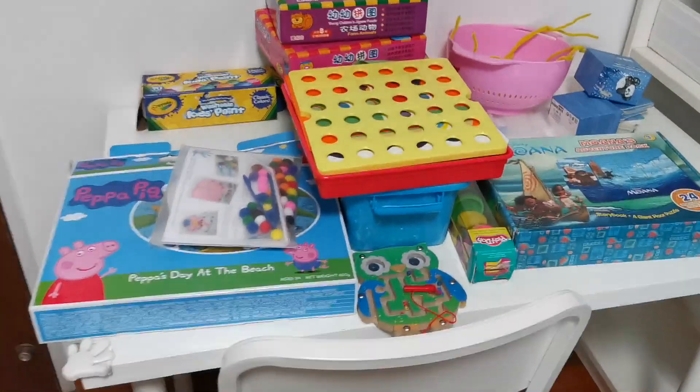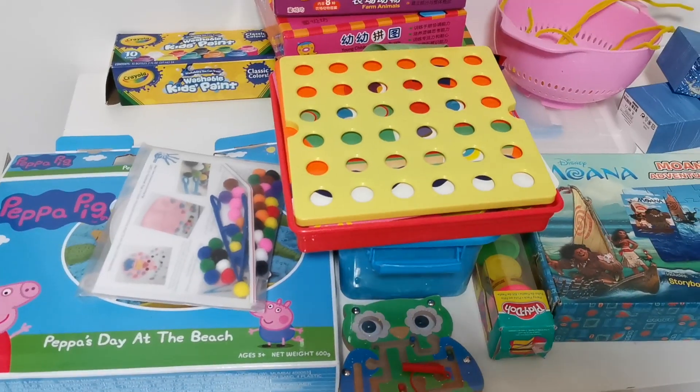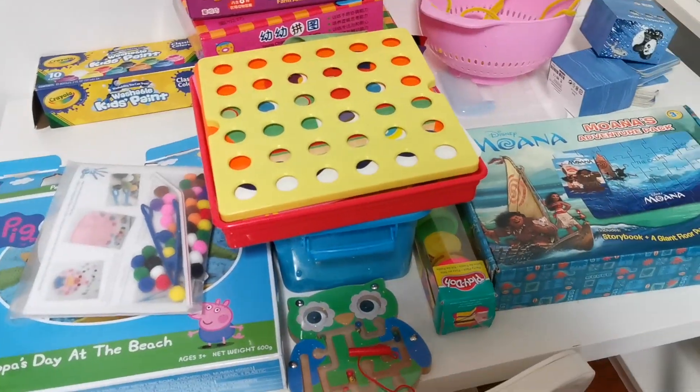That's it for now. Let me put up a video about how I purchased all this at affordable prices, so that it will be useful for mommies like me. Thank you.